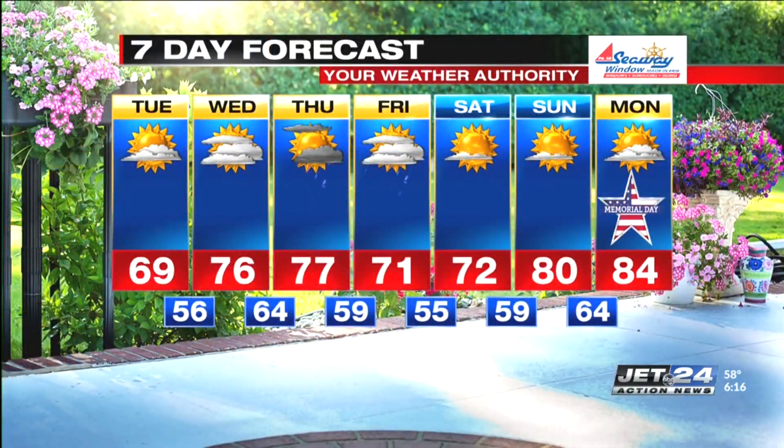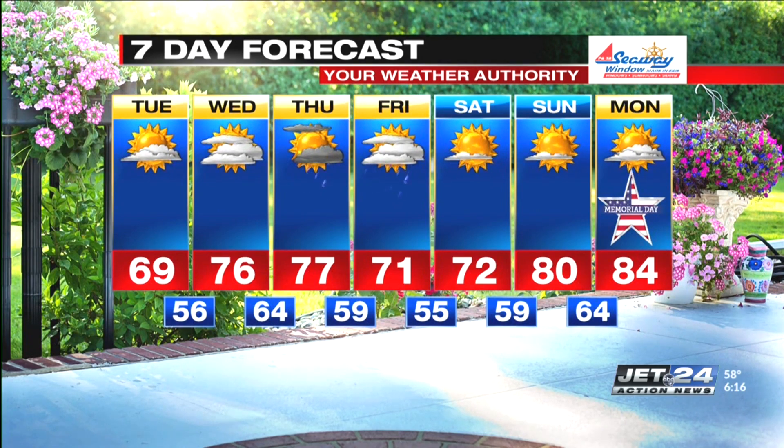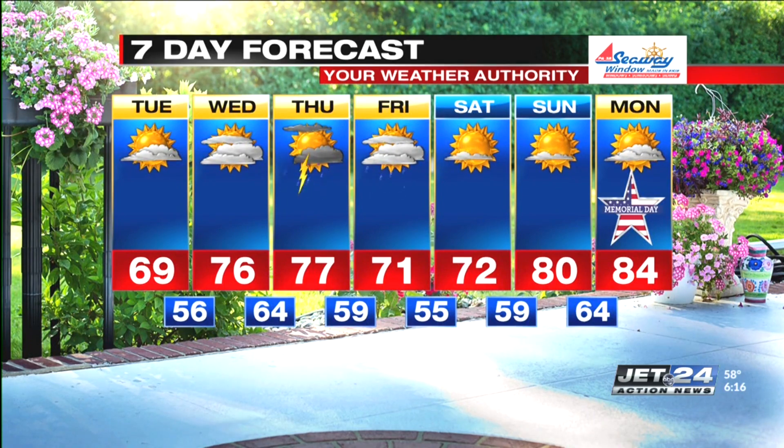On your 7-day: Wednesday, increasing clouds but warmer; scattered showers and storms Thursday; some leftovers on Friday. Looks like it'll clear out just in time for Saturday, Sunday, and Memorial Day. There's your warming trend — 72, 80, and 84 respectively. Check it all out on the weather page at YourErie.com.